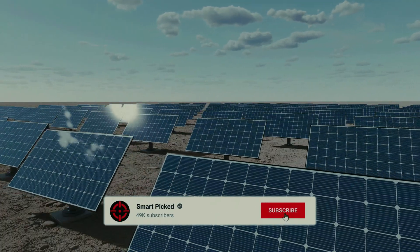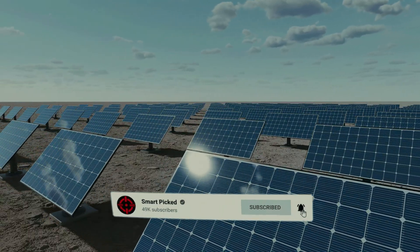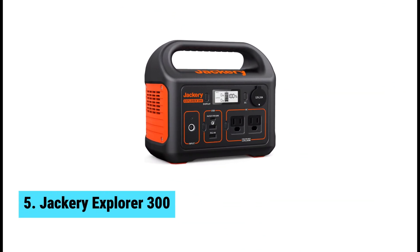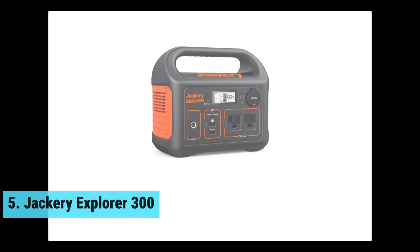Like this video, subscribe to our channel, and click the notification bell to keep up with our latest updates. Now let's jump into the listicle. At number 5, we have the Jackery Explorer 300, the best budget solar generator — compact and powerful.